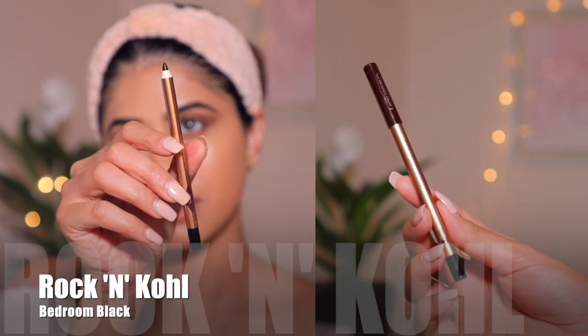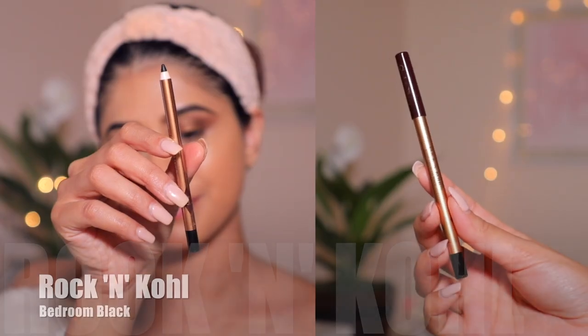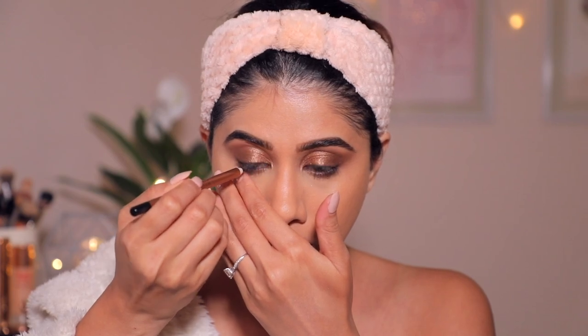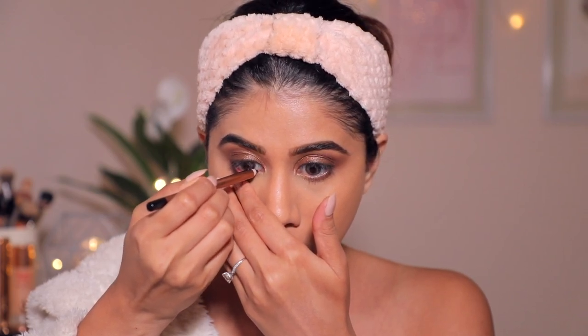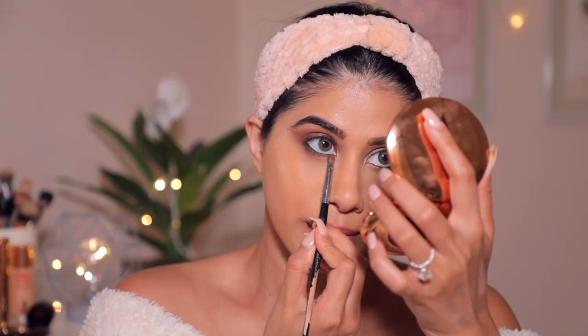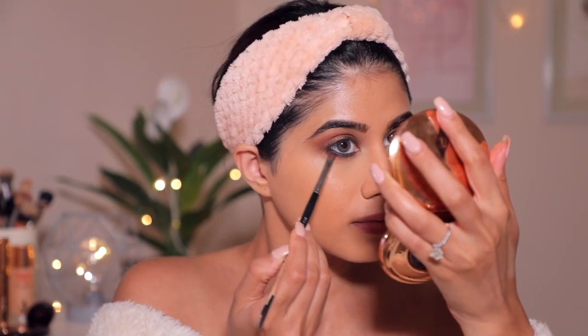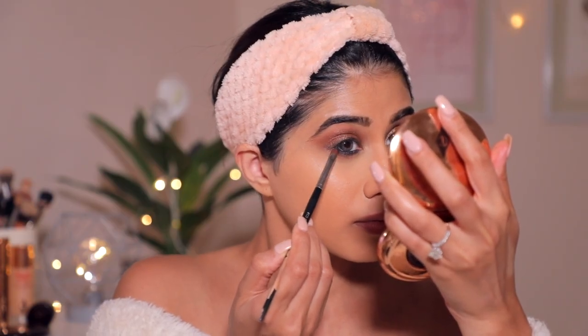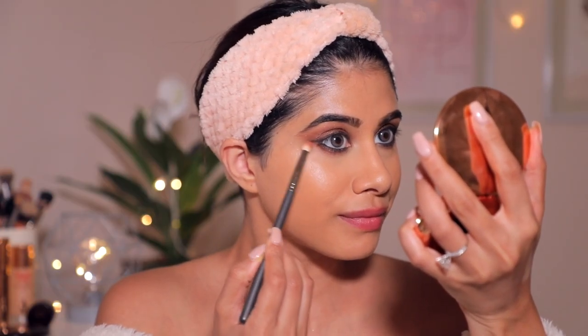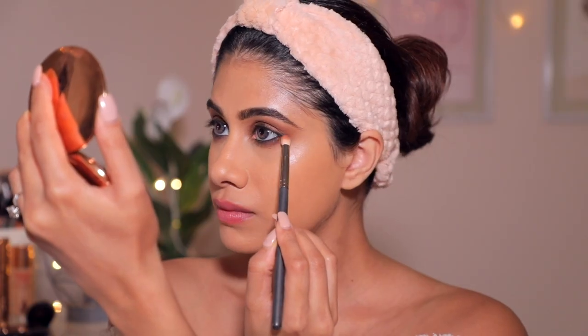Then I'm going ahead and using the Rock and Kohl in Bedroom Black and making a very light line on top of my lid. If you want a wing liner you can, but I'm drawing a very subtle line and then using the same pencil as a kajal and putting that in my waterline. I'm taking a brush and smudging it out to give that smoky appearance, then going back in with the kohl, lining it a little more and blending further. Make sure you're working in bits and pieces. Then I'm taking that brown eyeshadow and smoking out the lower lash line to tie the look together.